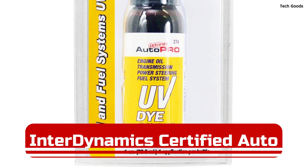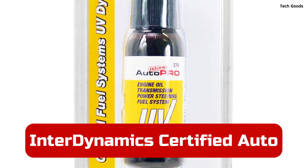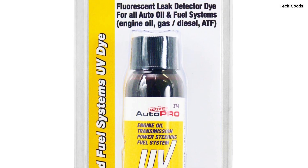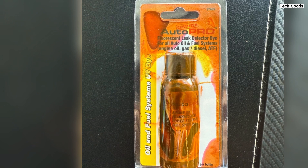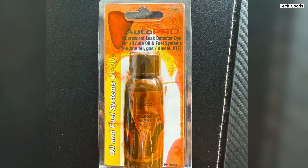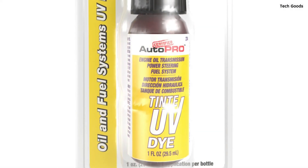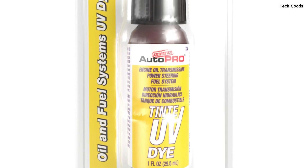Number 4: The InterDynamics Certified AutoPro Oil and Fuel System UV-Dye Leak Detection is a highly effective solution for locating leaks in various automotive systems, including engine oil, transmissions, power steering, and fuel systems. Compatible with all petroleum-based lubricants, this professional-grade UV dye allows you to easily identify leaks using a UV flashlight. The one-ounce bottle is designed for a single application and is an excellent tool for both professional mechanics and DIY enthusiasts.